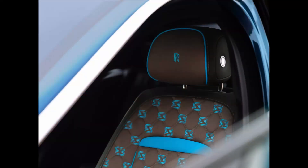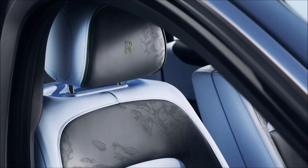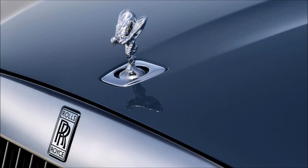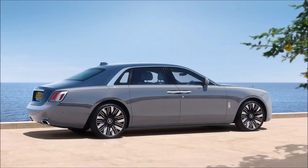Those wanting more power can opt for the Black Badge Ghost Series 2, which receives the same updates inside and out, but makes prolific use of dark chrome and carbon fiber to exude a bit more attitude amid the opulence. It gains new seven-spoke 22-inch wheel options, and its V12 makes 591 horsepower with a quicker-shifting transmission.